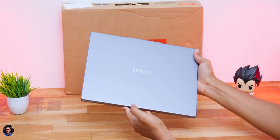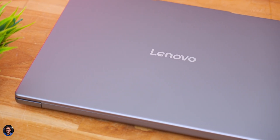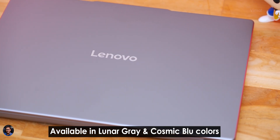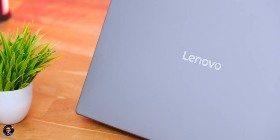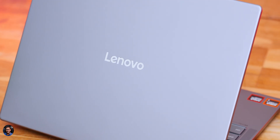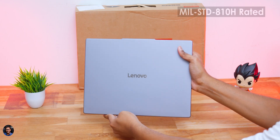Initial impressions: the laptop looks very clean and premium for the price. The model is available in two colors — Lunar Gray and Cosmic Blue — and today we have the Lunar Gray edition. It has a minimal, classy design with a center-aligned mirror-finished Lenovo logo on the lid. The entire body has a matte finish and doesn't seem to attract fingerprints easily.